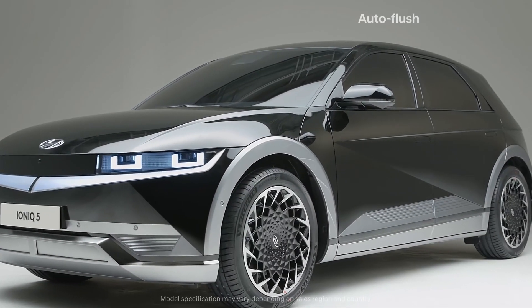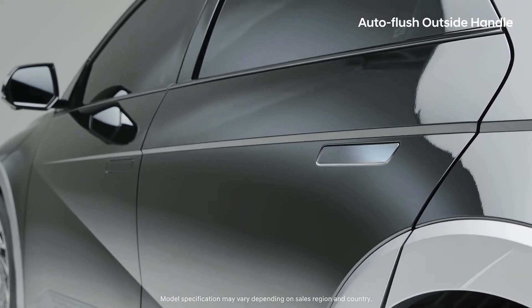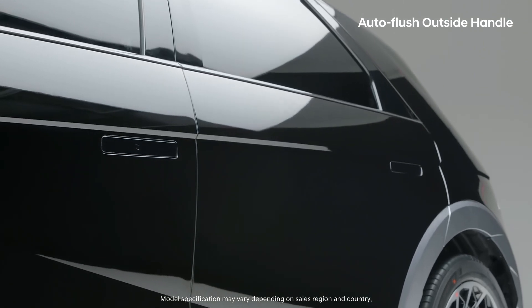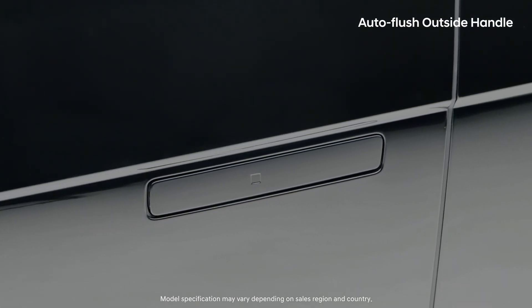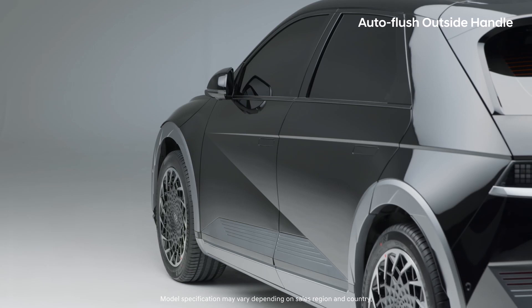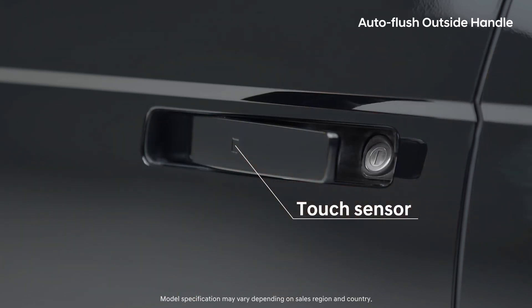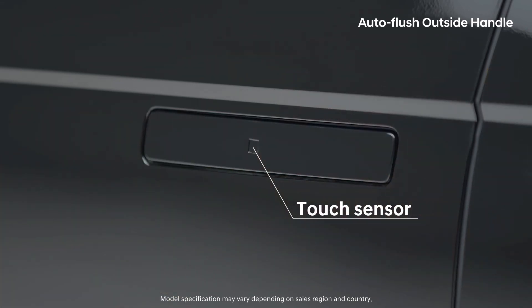The IONIQ 5 has auto-flush outside handles which flaunt a more fluid design, in which the normal position of the outside handles forms a smooth connection with the side of the vehicle. By touching the installed touch sensor when the car is locked, the outside handle appears and becomes unlocked. By touching the sensor again, the outside handle retracts and the car door becomes locked.